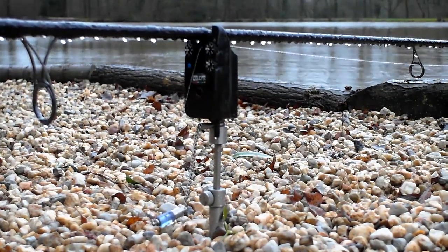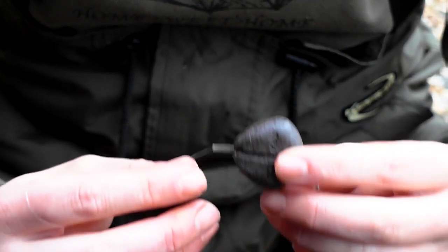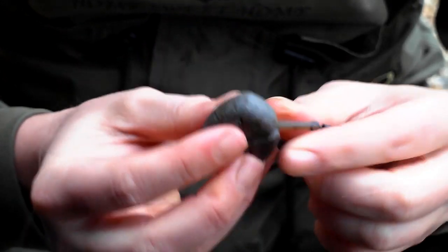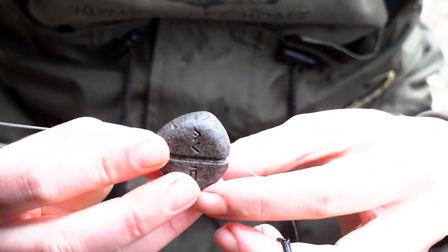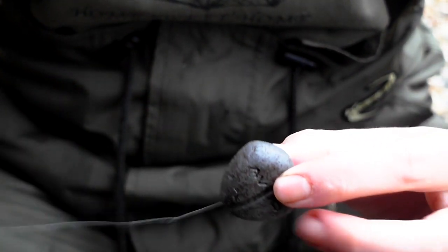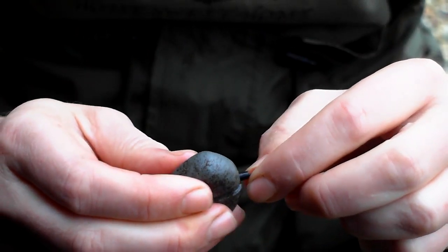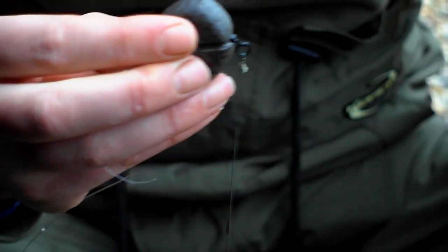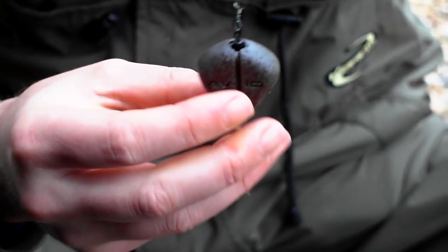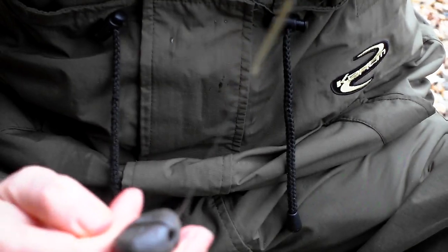Whichever way the fish moves, the lead acts as a pivot — it can move towards you, away from you, it doesn't matter; the line's going to pull through that lead. All you've got to do is just make sure that when you put it in there's a little bit of pull, you lift it up, and as long as the lead stays there that's great. One little shake and it's off into a runner.